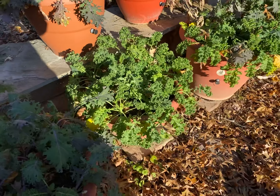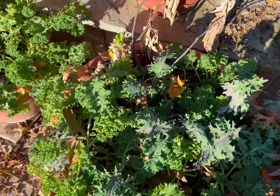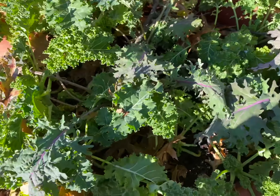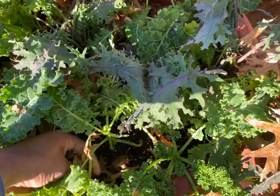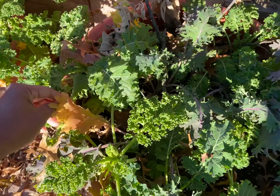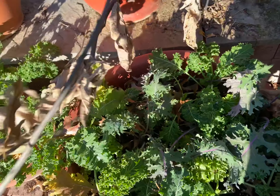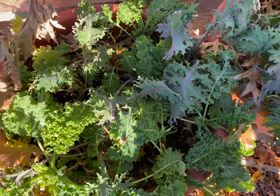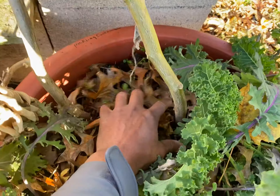These planters you're looking at are on their fourth crop now. We've had peas in these, we've had tomatoes, cucumbers, watermelon — a number of different crops. And it's amazing how they've survived. We even planted eggplant again in the middle of its growing season — I mean, who does that?